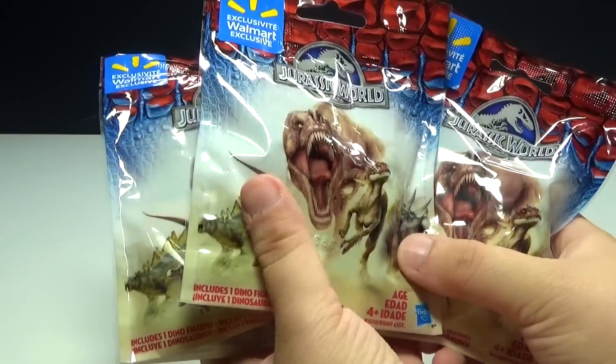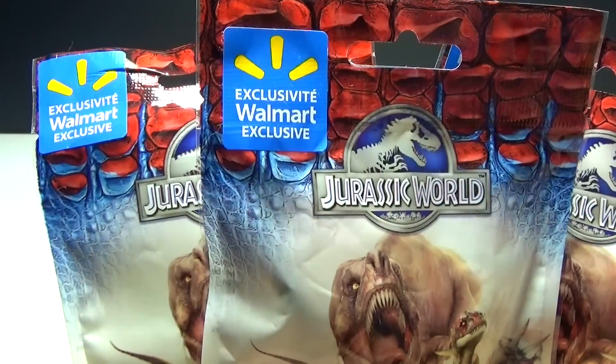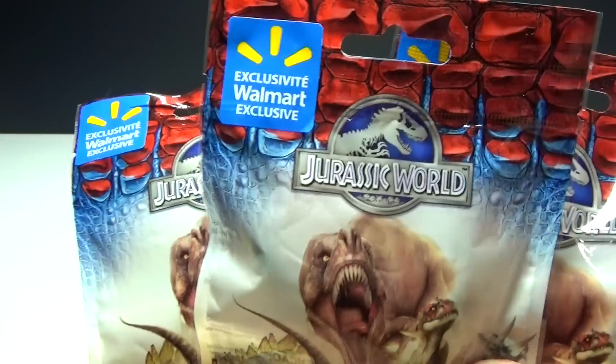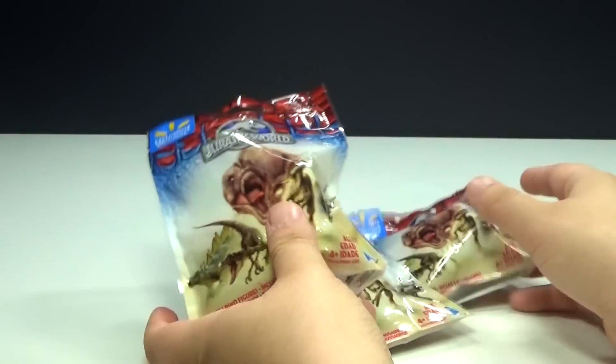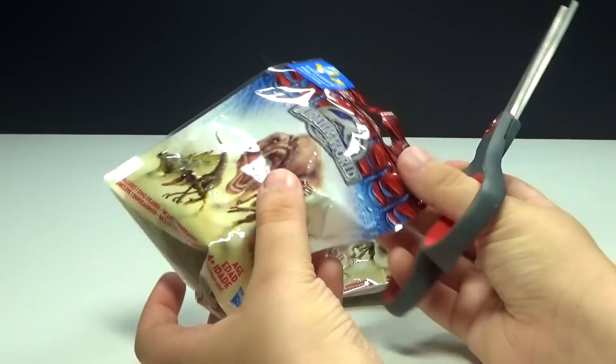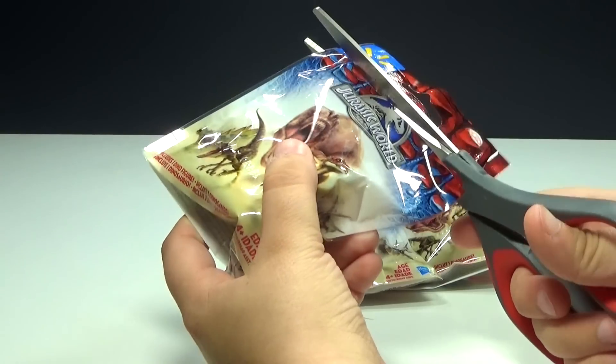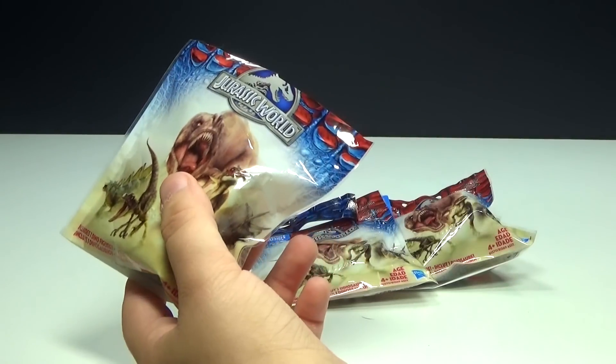Hey guys, Brick Queen here with some really cool Jurassic World blind bags. As you can see by the sticker, they are Walmart exclusives and they each cost under $2, which is really cool. This is the first time I'm opening any of these, so I look forward to seeing what we might find inside.